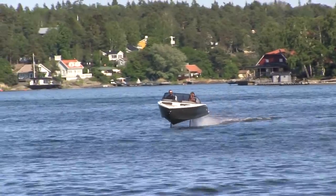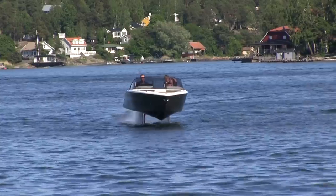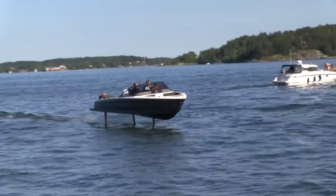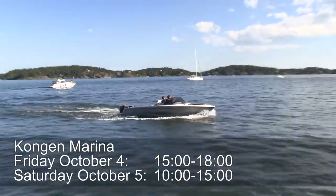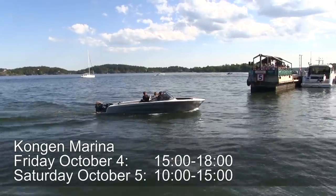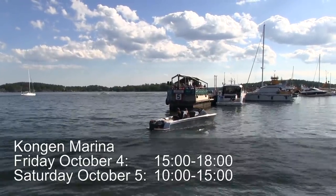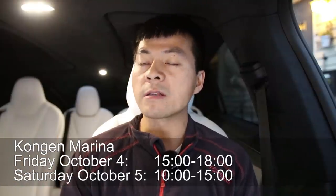There are other electric boats out there, but I believe this is the only hydrofoiling electric boat. You can now experience and try it out yourself. They are coming to Oslo next weekend — on the 4th of October they will be at Kongen Marina in Oslo between 3 and 6. Then on Saturday they will be there between 10 and 3. You can go over there and get a free test ride.